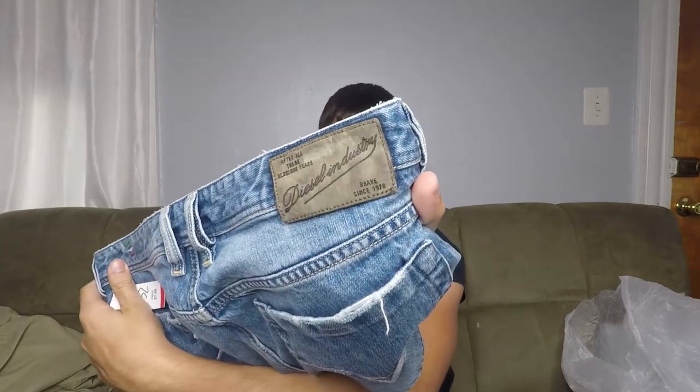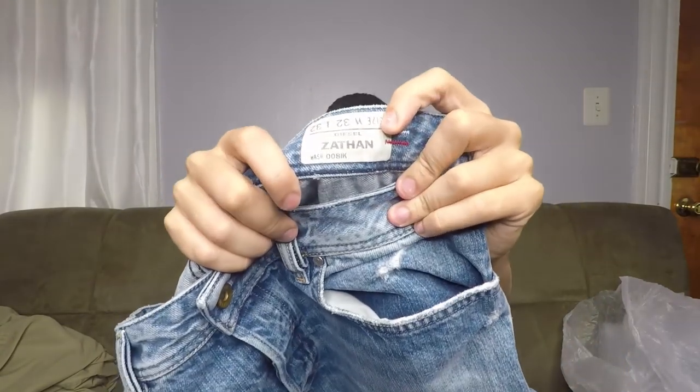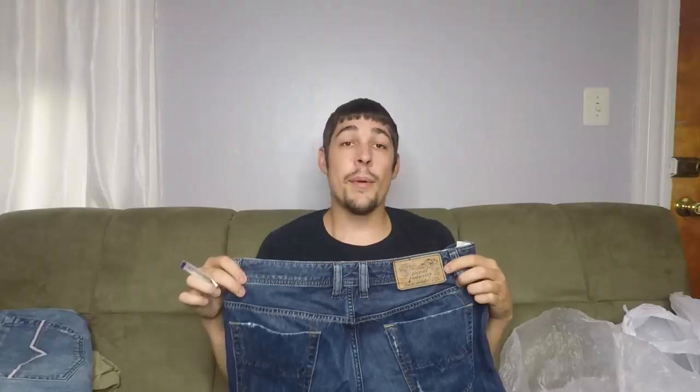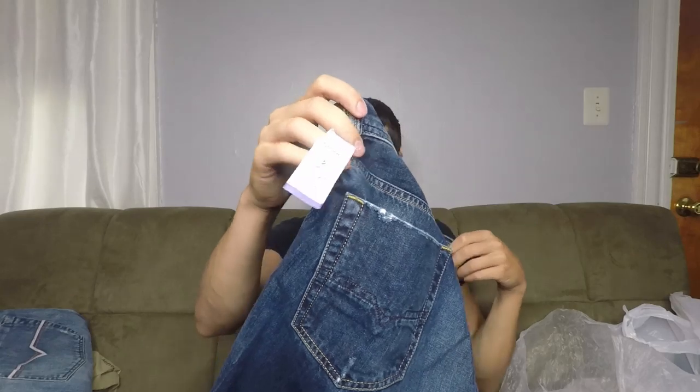Here we have a pair of jeans. I've talked about these before — they're Diesel Industry, and this style is the Zathan jean. These are around $40. Then we have a second pair of Diesel jeans picked up at the same store. These are the Viker ones — again, $35 to $40 — and I ended up paying $7.50 a piece, minus my military discount of 10%.